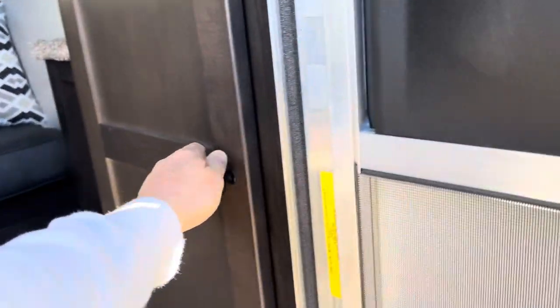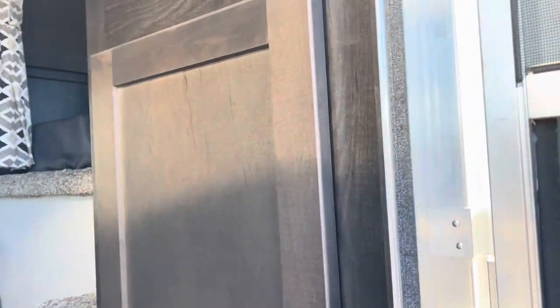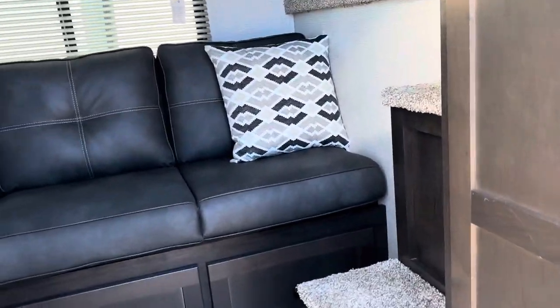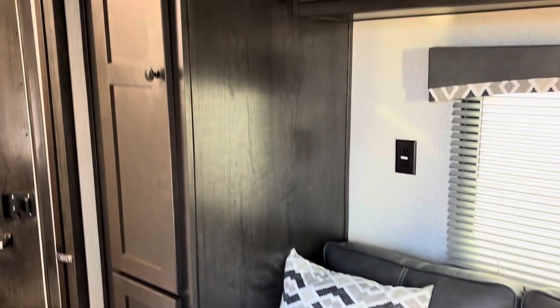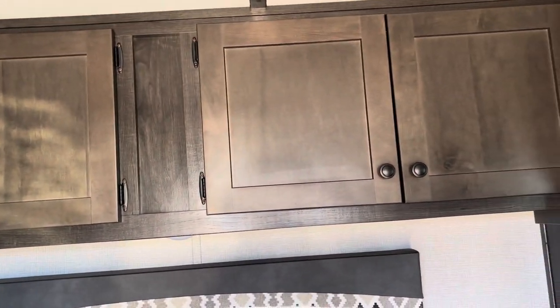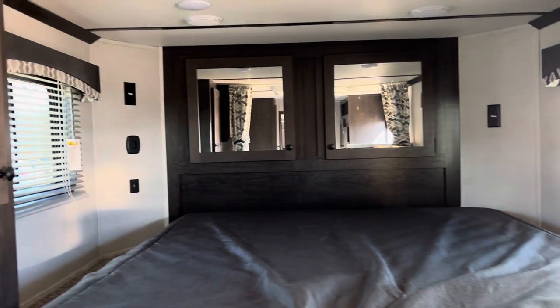Coming in, you've got a nice big closet you can hang in. You've got steps going to the bed area. Nice full sofa with storage underneath — those pull out as big drawers. More closet space on this side. For an eight-footer, this has a lot of closet space. Cabin space above. The bed area has got a lot of room in it. It's got electric up there and USB ports on the charge system.